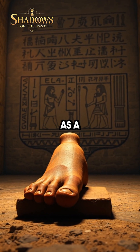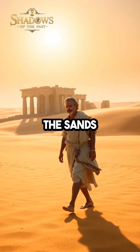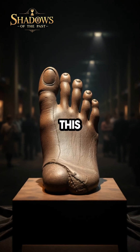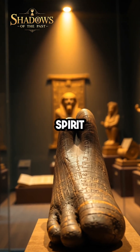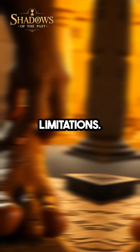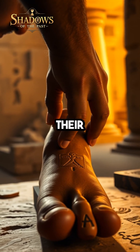Next time you think of prosthetics as a modern marvel, remember that the journey began in the sands of ancient Egypt. This wooden toe stands as a silent witness to the enduring human spirit and our endless quest to conquer limitations — a story etched in time by those who dared to innovate beyond their era.